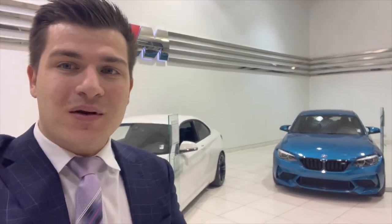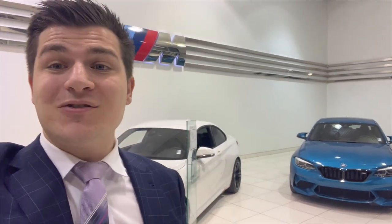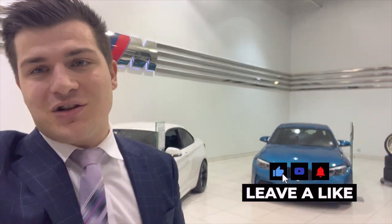Thank you guys so much for watching. If you're in the market for a BMW in Toronto, feel free to send me an email down below and I'll help you out. If you want to order an X6, I can certainly help you through that process. Please smash the like button and consider subscribing to the channel for future BMW news — I'll see you in the next video.